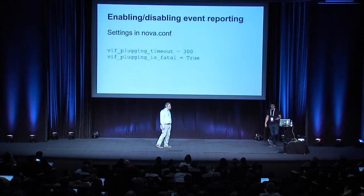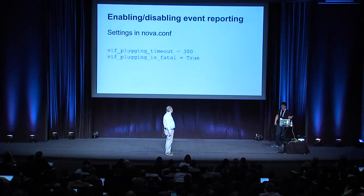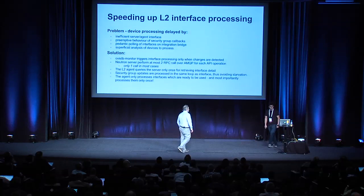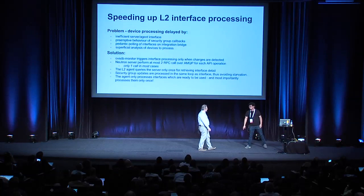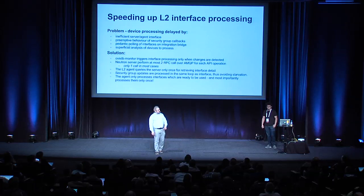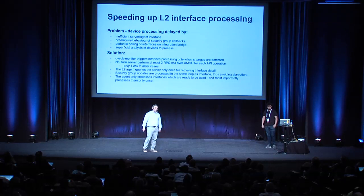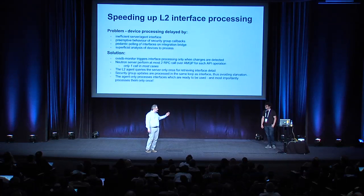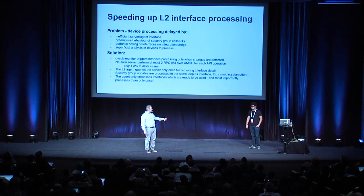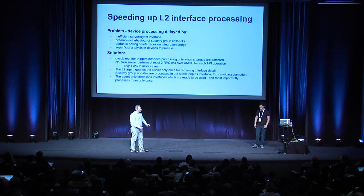This actual event system used in Nova is going to be used for Cinder and several other projects, so things don't have to poll as much — they can get notifications when something changes. Congress is also looking at using the same system. There's a design summit at 4:40 in room 124 if you're interested. It actually works because it's been running in the gate for six months and in a few production deployments. We did have to fix a few bugs in Icehouse, so for Juno it's really 90-something percent reliable.